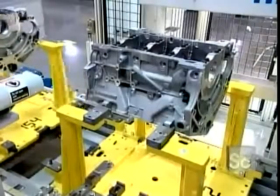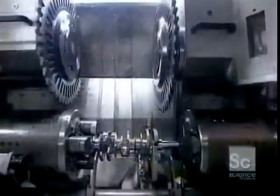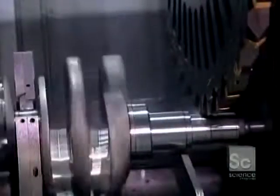The traceability code is a barcode that enables the factory to track the block through every stage of production. As the engine block travels down the line, error-proofing devices ensure that each component is installed properly.